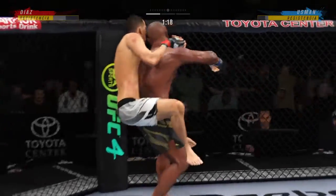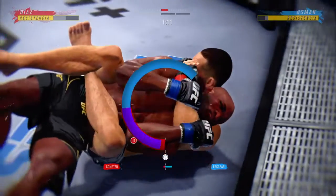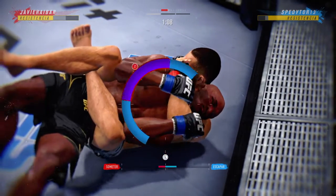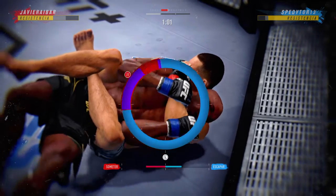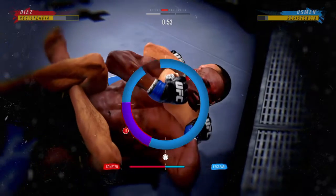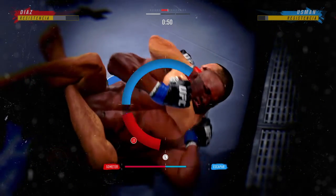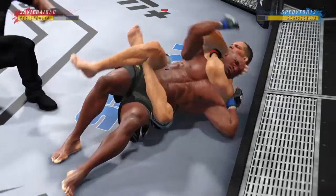Just over 20 total strikes have landed for Kamaru. Get in that clinch fight. Let's go. Get control of that clinch. You're good here, bro. Stay safe. Be smart.